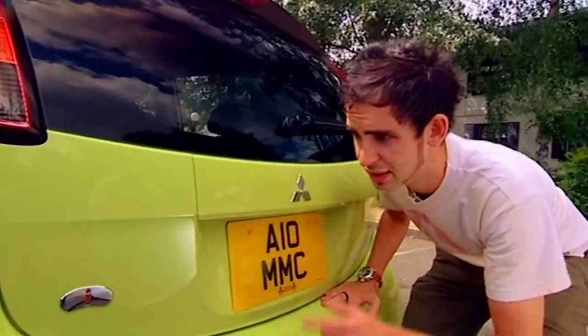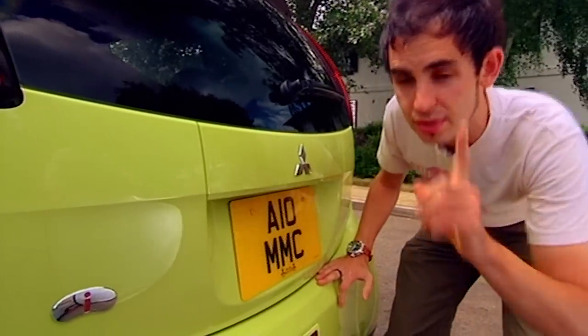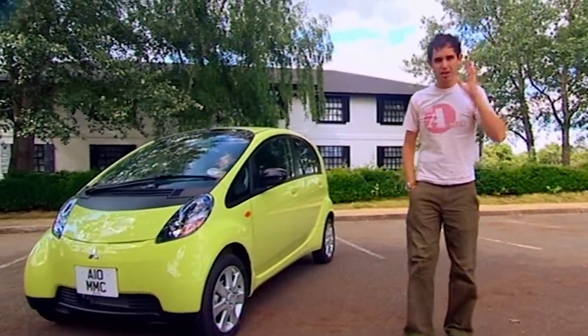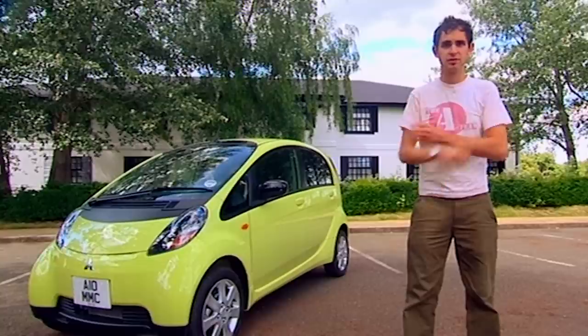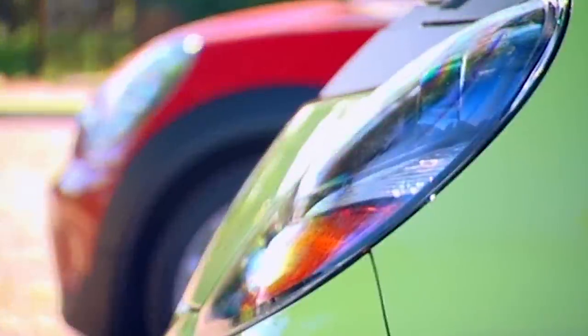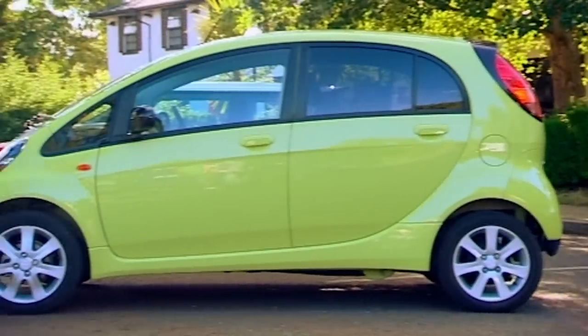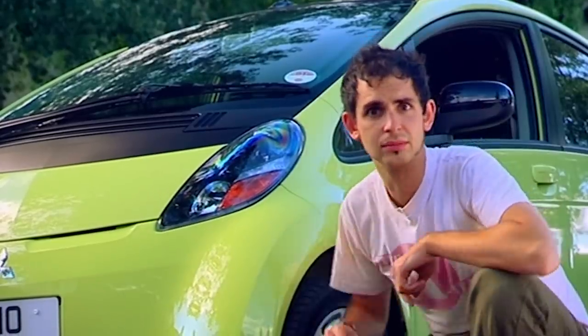This is the new Mitsubishi i — or maybe it's the Mitsubishi I, I'm not quite sure. What I can tell you is that its Pikachu styling has won it tons of awards in its native Japan, where they simply cannot build them quick enough. It's nearly 10 inches shorter than a Mini on the outside, but an utter TARDIS inside, supposedly able to accommodate four actual human adults in comfort. Let's find out.